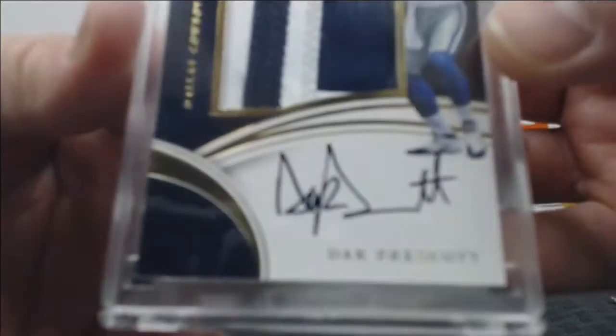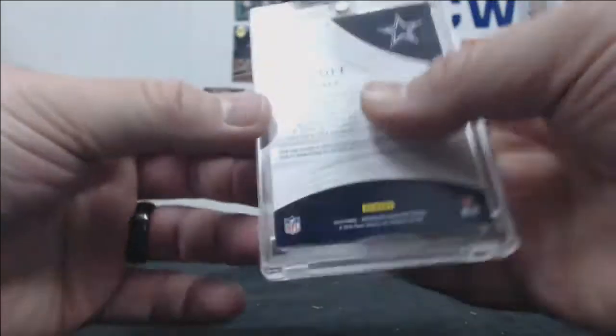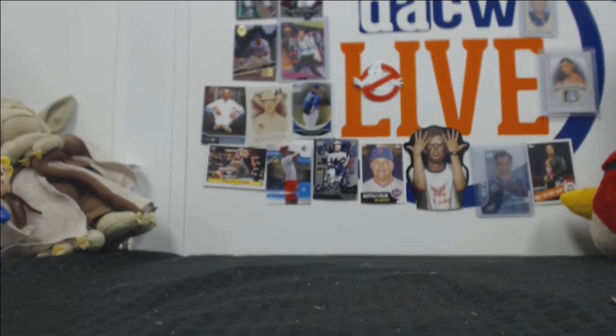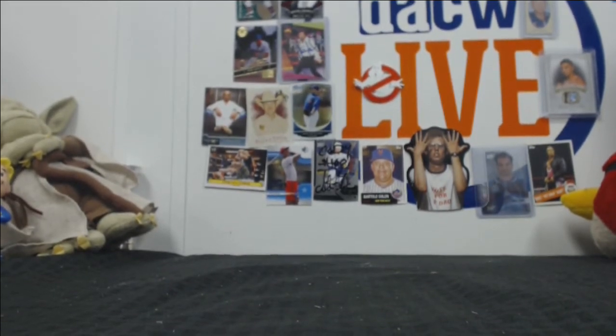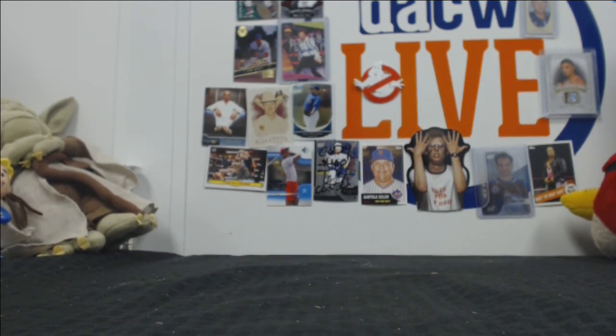That is fantastic. Well, there you go — super glad we could open that for you. We will get that picture out on Twitter and our Instagram page. We'll get this up on YouTube as well, so you can stream it and show your buddies. All right, thanks a lot. We are here for personal breaks, so put them in.